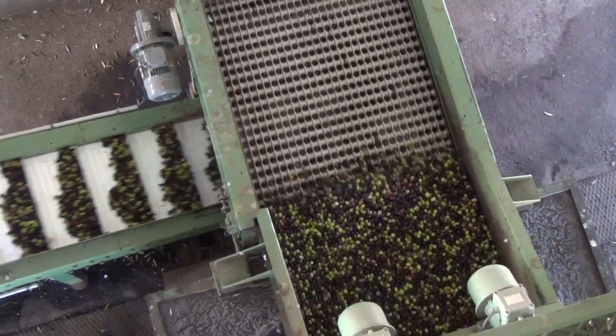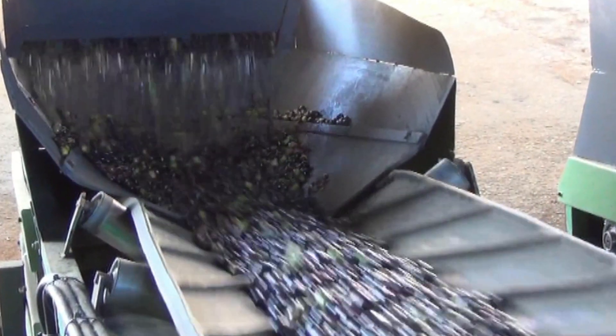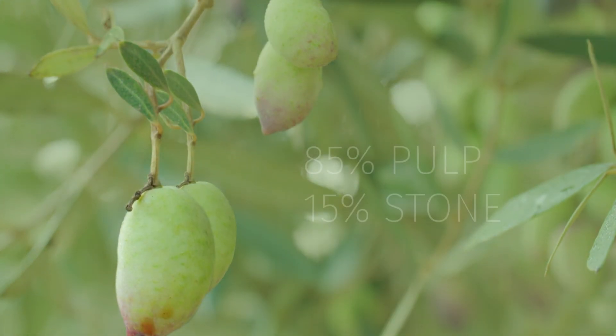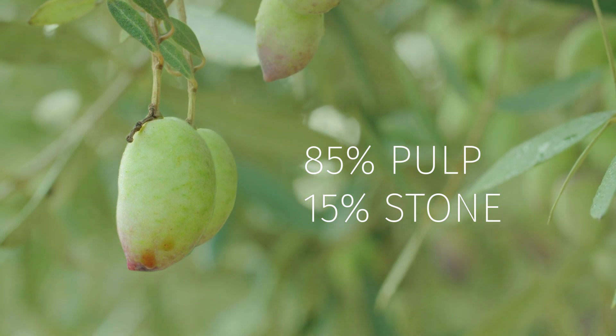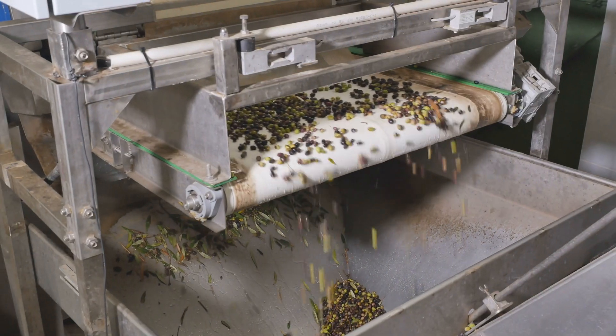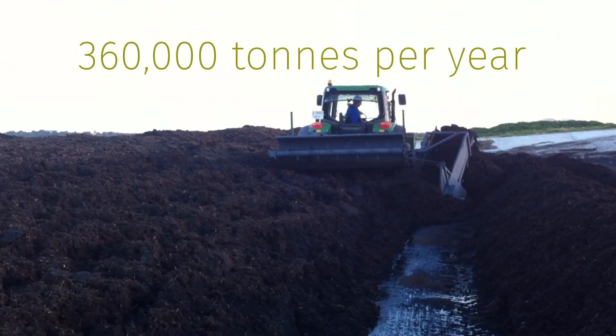However, during the harvesting and processing of olives to produce olive oil, some by-products are generated that must be otherwise managed. Olives are composed of 85% pulp and 15% stone. This means that olive oil production generates around 360,000 tons of by-products per year in the form of olive stones in Spain.